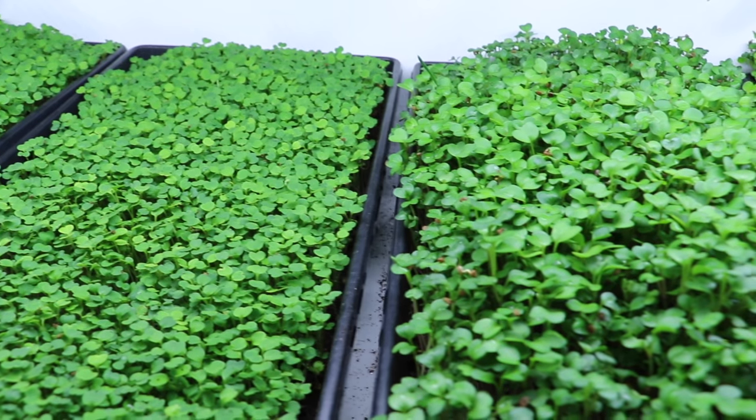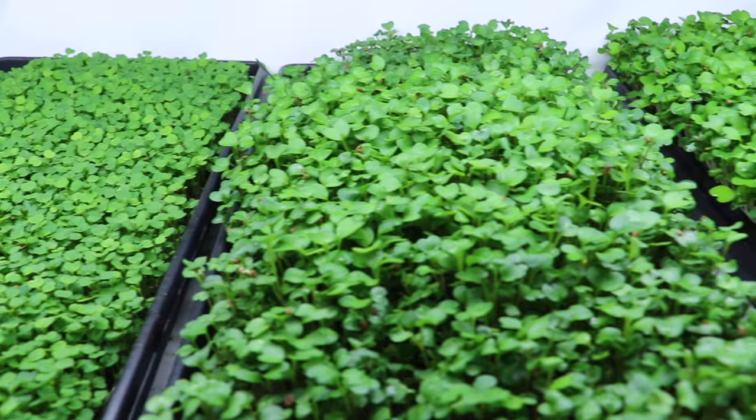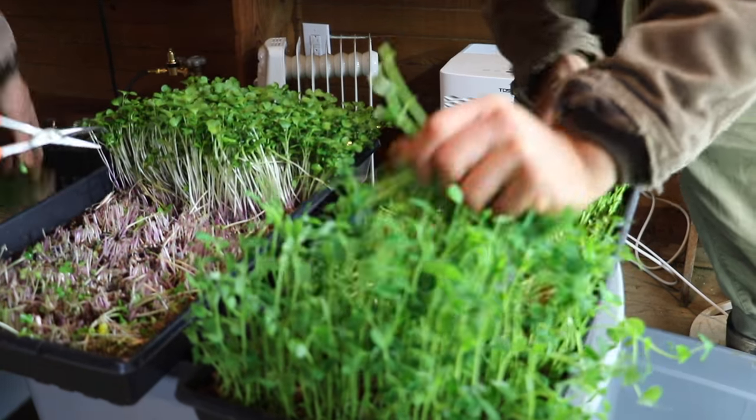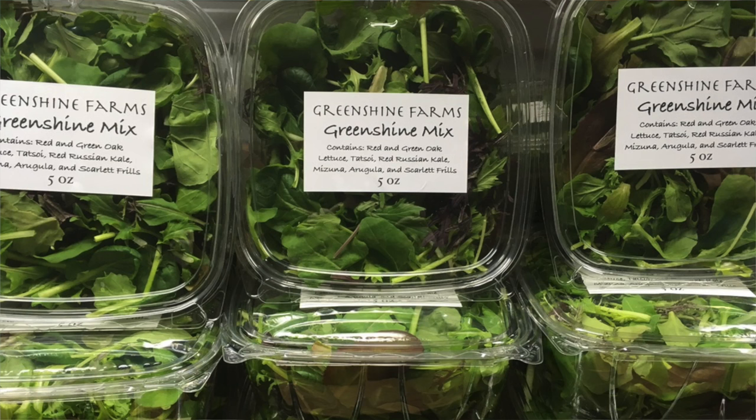One of the first things we did when we got down here was start microgreens. We've got two videos on those — how to do them outdoor and indoor. Microgreens are great because within two weeks we had a crop we could take to produce managers and chefs and show them what we were growing to get our foot in the door. But what really set us apart was our packaging.